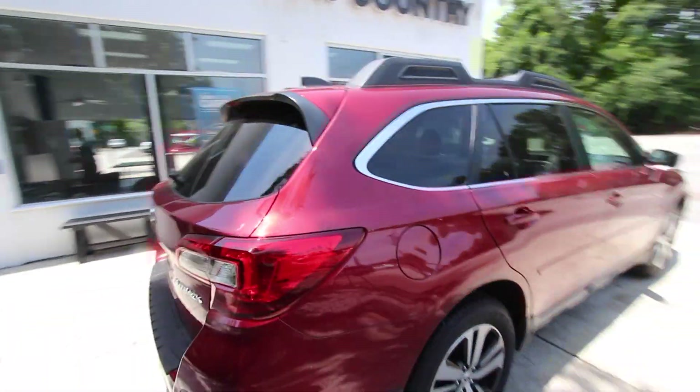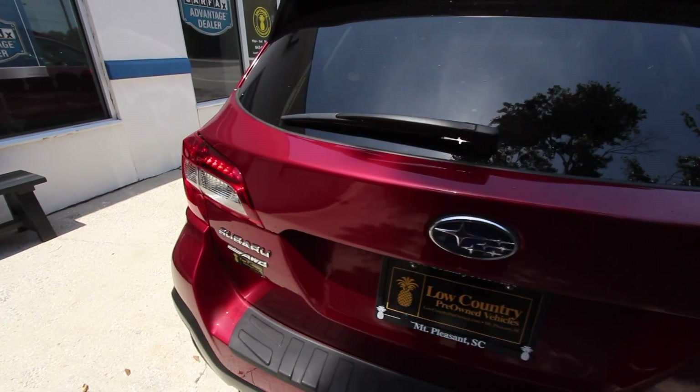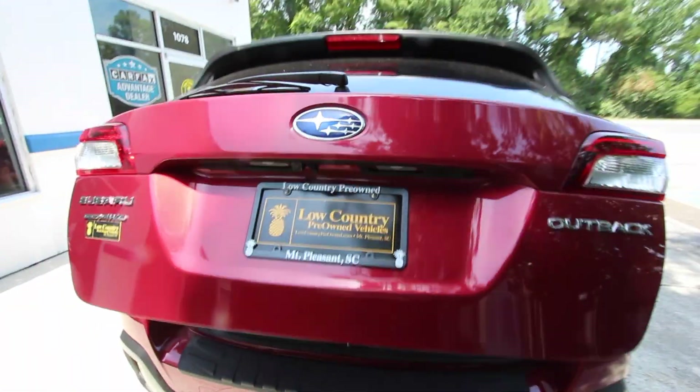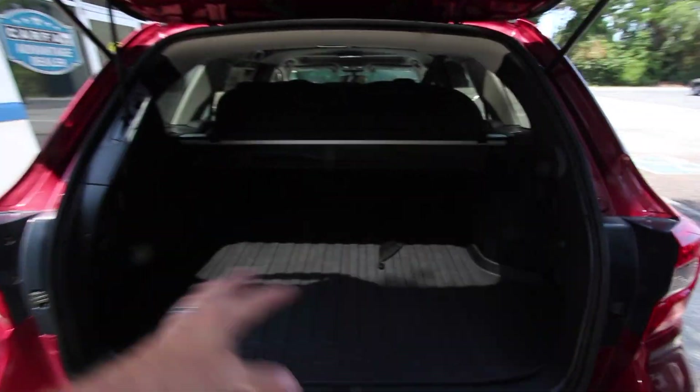I love the rear tinted windows and the roof racks. You've got backup sensors and a backup camera. Symmetrical all-wheel drive comes standard on every Subaru — that's one easy thing to remember. They all come with all-wheel drive, which is pretty nice. You've got plenty of room in the back with no third row seats.